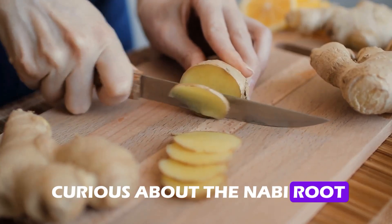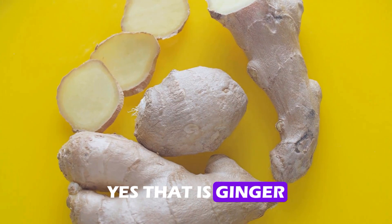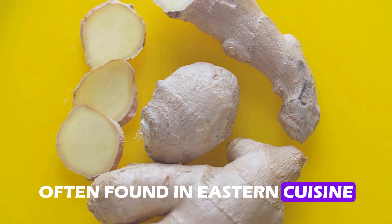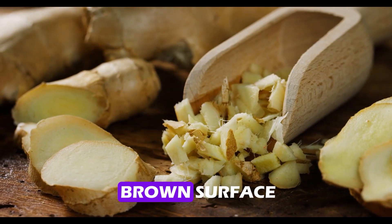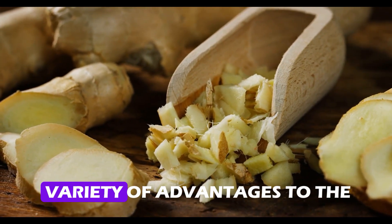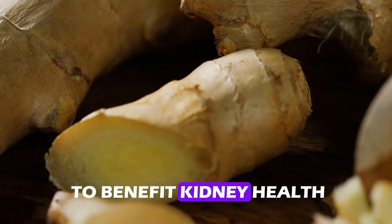Have you ever been curious about the knobby root that you see in the produce section of the supermarket? Yes, that is ginger, and it is no longer merely a fancy ingredient for meals often found in Eastern cuisine. Hidden beneath its rough brown surface lies a flavor-packed powerhouse that offers a surprising variety of advantages to the kidneys. Including ginger in your daily routine can do wonders for your kidneys, and ginger has been shown to benefit kidney health.